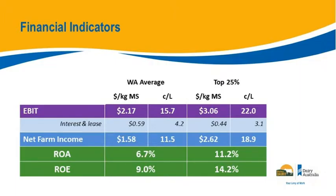Rolling through to net farm income: the only thing coming off EBIT to get net farm income is finance costs — interest and lease. The top 25% are slightly lower on those costs as well. So net farm income is 11.5 cents average versus 19 cents for the top 25%, driving a 6.7% return on asset on average or 11.2% for the top 25%. Return on equity is 9% versus 14.2%.